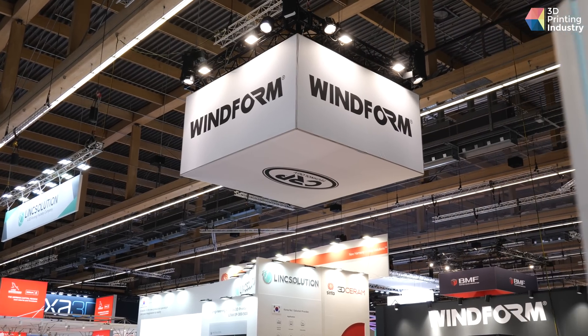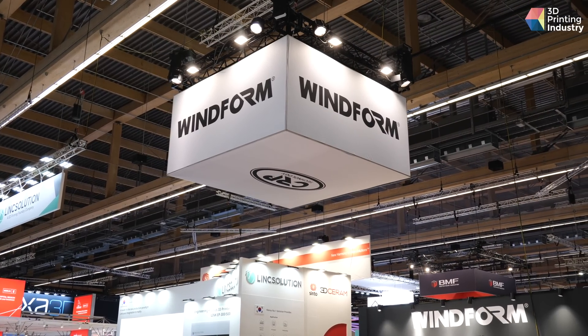Good morning, this is Franco Cevolini. I'm the CEO of CRP Technology. CRP Technology is a company born in 1996. We started to do SLS — selective laser sintering — in Italy, where it was almost unknown. So immediately I started to work on the development of new materials in order to improve the mechanical, thermal and chemical performance, because our idea was not to use it just as a rapid prototyping technology, but as a manufacturing technology — an additive manufacturing technology.